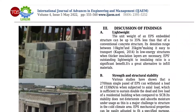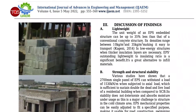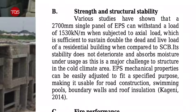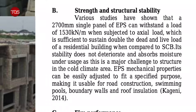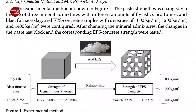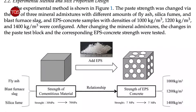Various studies have shown that a 2,700 millimeter single panel of EPS can withstand a load of 1,530 kilonewton per meter when subjected to axial load, which is sufficient to sustain double the dead and live load of a residential building when compared to conventional concrete block. Its stability does not deteriorate and it does not absorb moisture under usage, which is a major challenge to structures in cold climate areas.